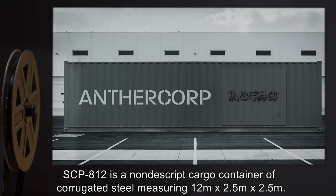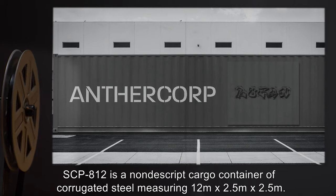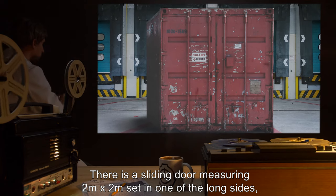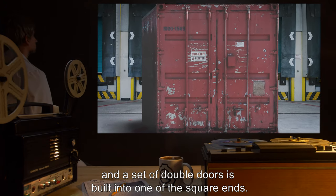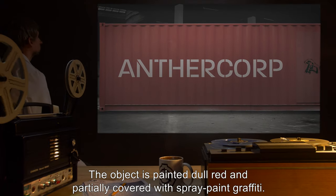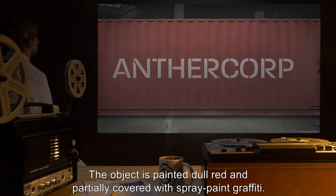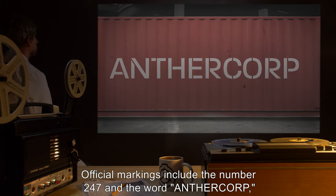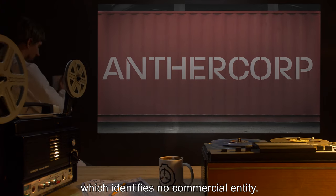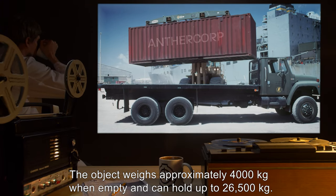Description: SCP-812 is a nondescript cargo container of corrugated steel measuring 12 meters by 2.5 meters by 2.5 meters. There is a sliding door measuring 2 meters by 2 meters set in one of the long sides, and a set of double doors is built into one of the square ends. The object is painted dull red and partially covered with spray paint graffiti. Official markings include the number 247 and the word "Anthercorp," which identifies no commercial entity.